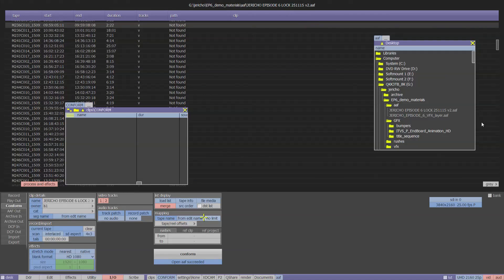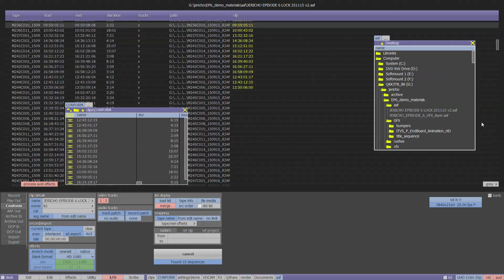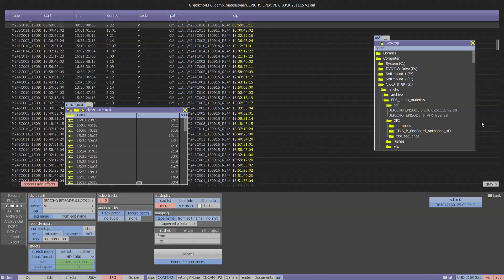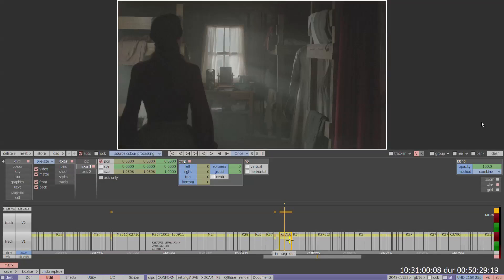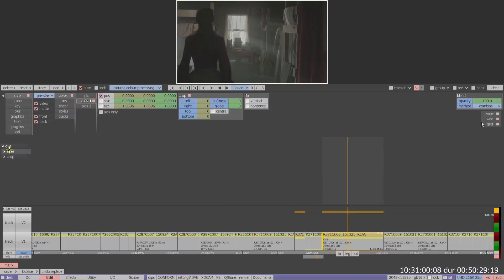The conform tools in the Rio are the most advanced that I've seen in any other system. You can adjust the metadata, the start, the end, all the different file names, and this makes the auto conform very, very straightforward. Most people in TV and feature films are still cutting on Avid, so a big USP is being able to take an Avid AAF and drag it straight into the system and have everything reconform with the same effects and the same resizes.